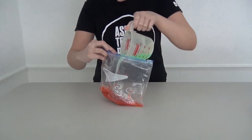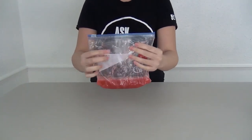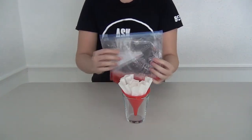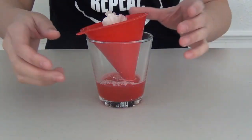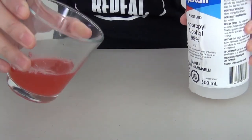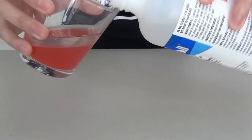Pour that mixture into the bag, close it up again taking out the air, and mix this together. Then grab your cup, put the funnel into that cup and the coffee filter into the funnel. Pour the mixture into the coffee filter so that it can strain out the liquid. Once it's done straining, take out your funnel, get your alcohol from the freezer, and gently pour it over the strained liquid. Tilt the glass to the side and gently stream the alcohol along the side of the glass so that the alcohol forms a layer on top of the strawberry mixture.